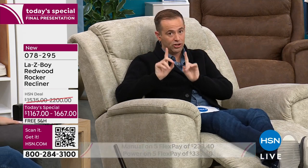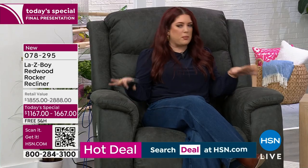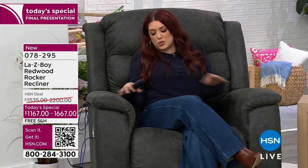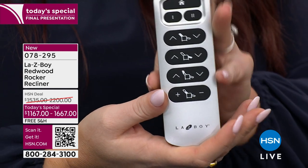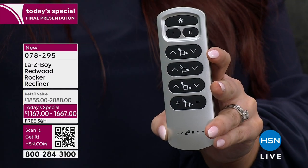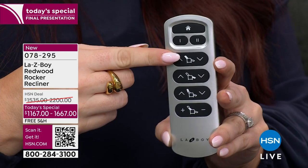There are two choices: power and manual. The power version has four individual motors controlling four specific areas of the chair. The first button reclines the backrest. Unique to La-Z-Boy — and patented — the back and leg rest are separate from each other, so you can recline just the back without putting your feet up. The second button engages the foot rest. With four individual motors, you get precise control over every position.